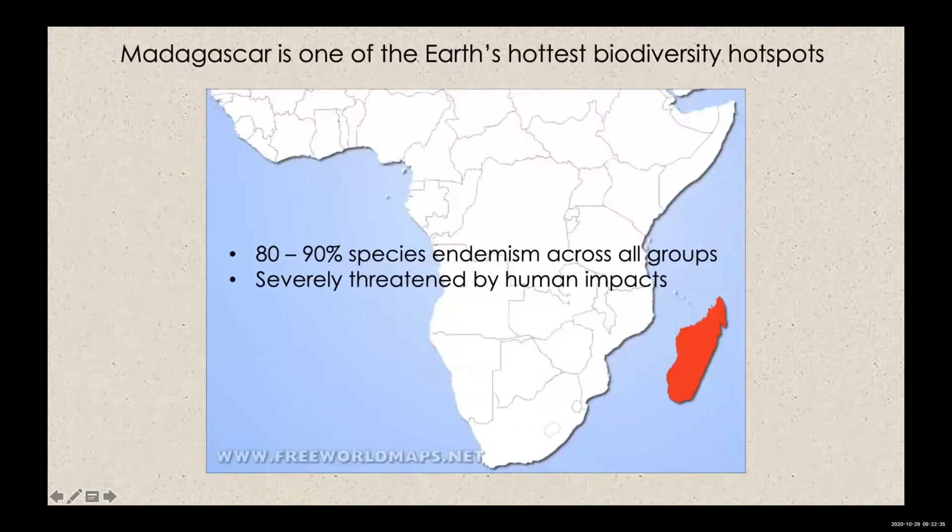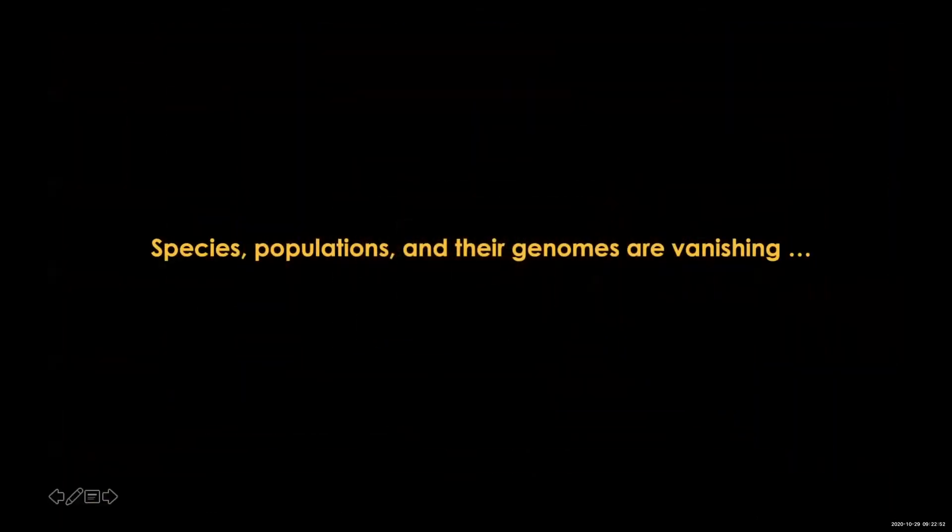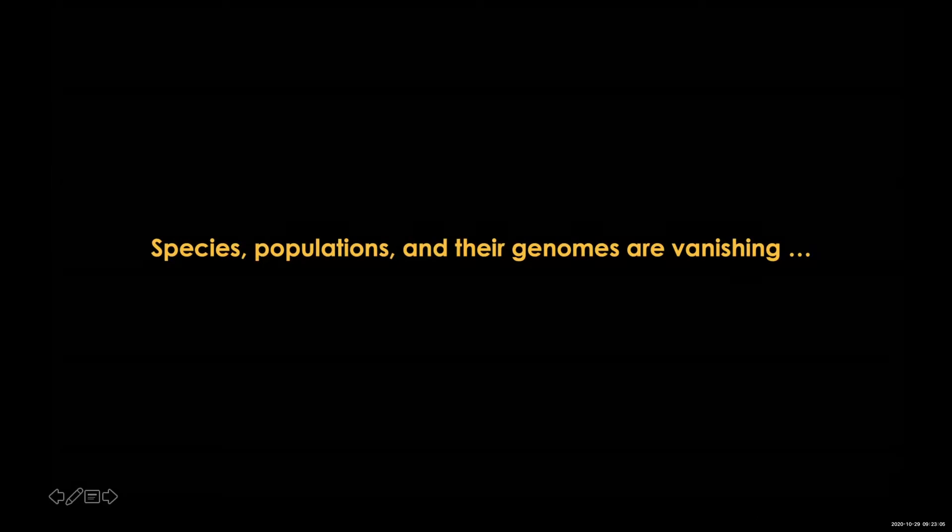In case you don't know, Madagascar is one of the earth's hottest biodiversity hotspots, with 80 to 90% species endemism across all groups, and all of it is severely threatened by human impacts. As a consequence, species populations and their genomes are vanishing before our very eyes, and I am using genomics to examine the problem.